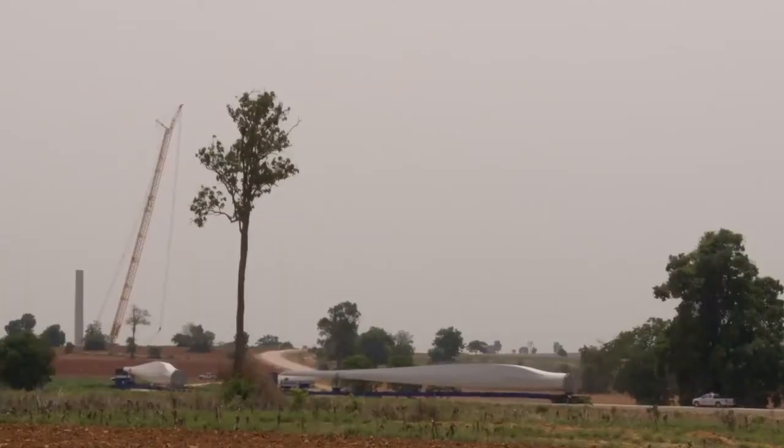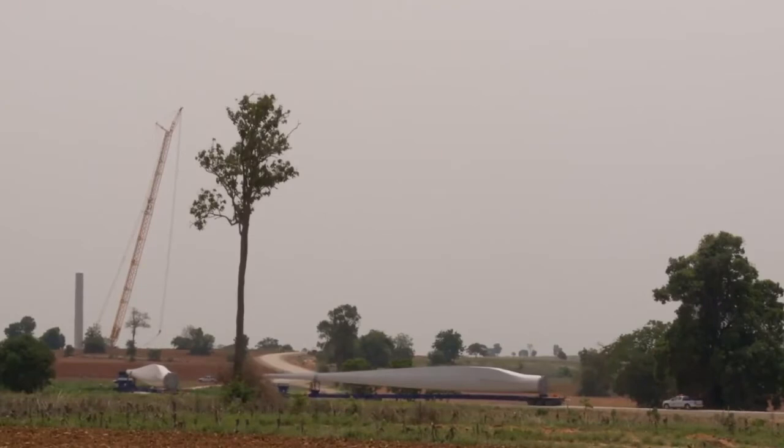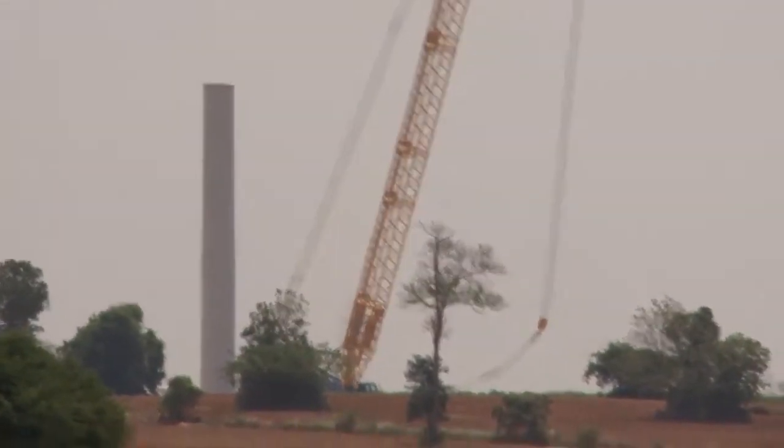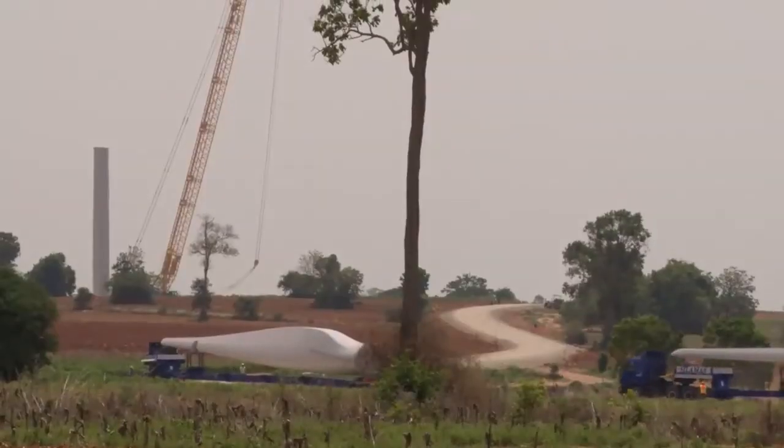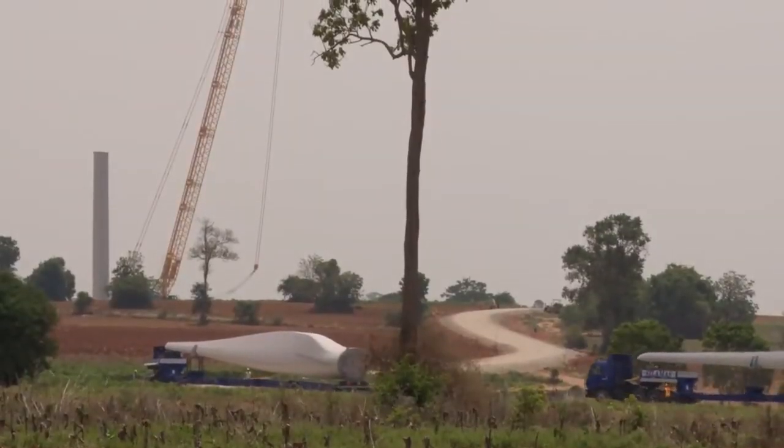The specially built access road to the wind turbine site had to be almost completely rebuilt because of heavy rainfall. Use of the 72 square kilometer site required obtaining over 700 leases from local landowners.